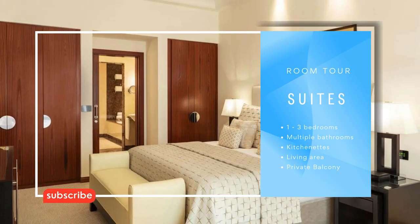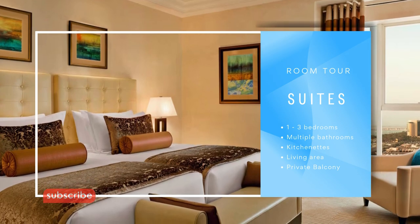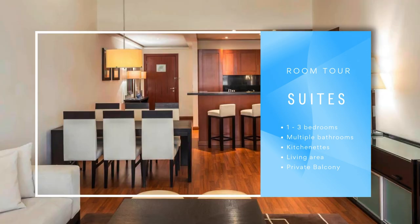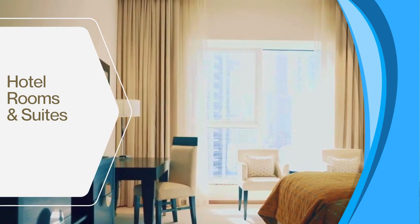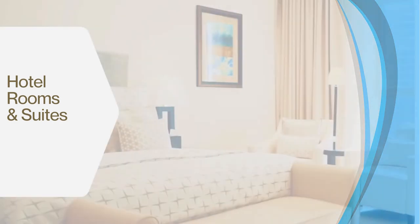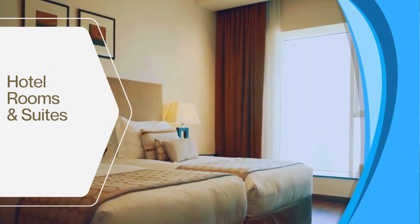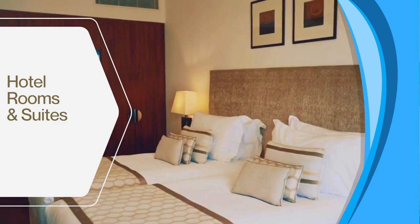The hotel also offers a variety of suite options ranging from one-bedroom to three-bedroom suites. Suites feature all the amenities of the Deluxe and Premier rooms plus additional amenities such as multiple bathrooms, kitchenettes, and private balconies or terraces. All rooms and suites include signature luxury collection beds, large windows with stunning views, butler service, marble bathrooms with walk-in showers and separate bathtubs, Nespresso coffee machines, complimentary Wi-Fi, and flat-screen TVs.